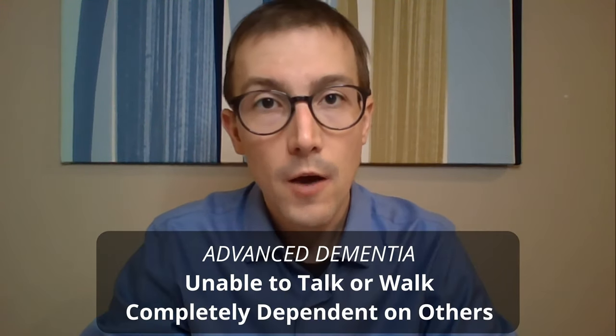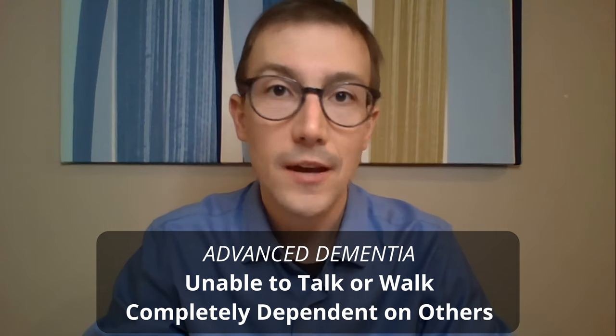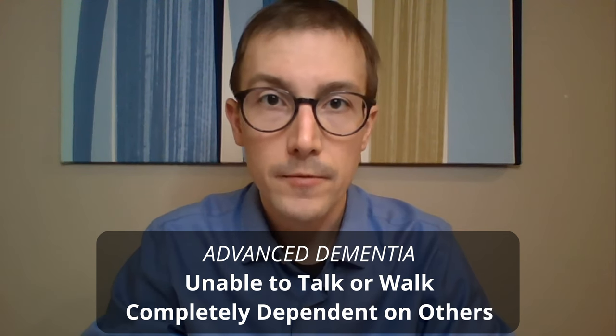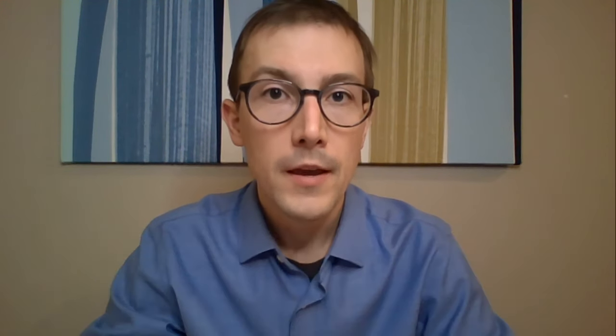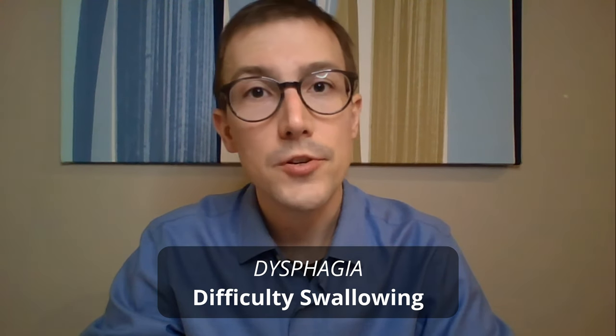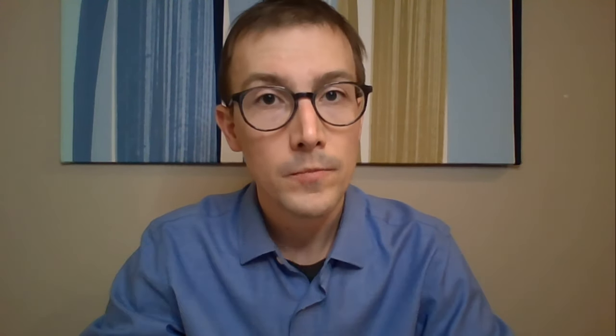When I say advanced dementia, I'm talking about dementia that's reached the point where the person is not getting out of bed on their own, they're not really talking much — maybe they say one or two words a day that you can understand, but certainly not having conversations. Around this time they start to get other medical issues, like a lack of coordination with their swallowing muscles — something we call dysphagia — and issues with food and liquid going into their lungs instead of their stomach, something we call aspiration. Around this time they may also simply lose interest in eating; even one meal a day may be all they're interested in.